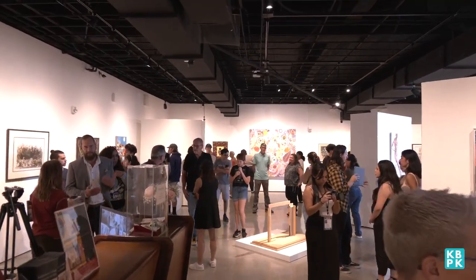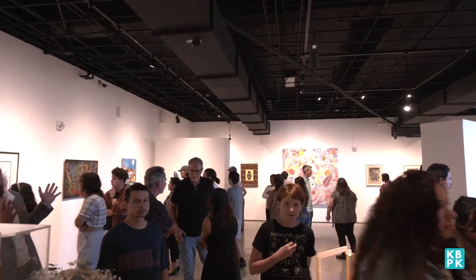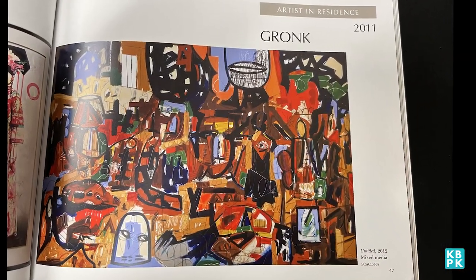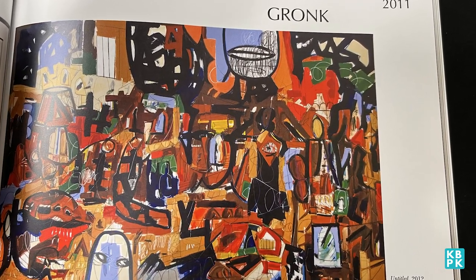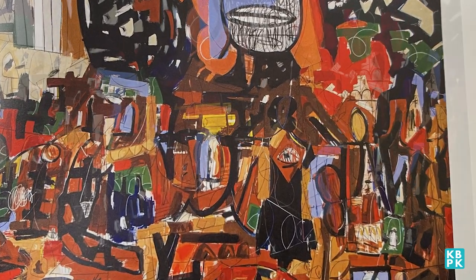The Fullerton College Art Gallery has a new opportunity for students and visitors to experience a whole new world through art. Selected by both students and staff of the gallery, they're currently displaying a brand-new exhibition called New Eyes. Their emphasis? It's to see art come to life.